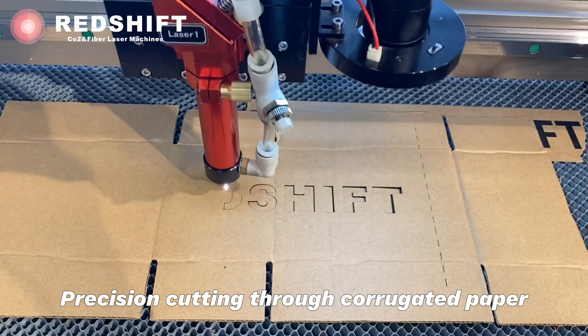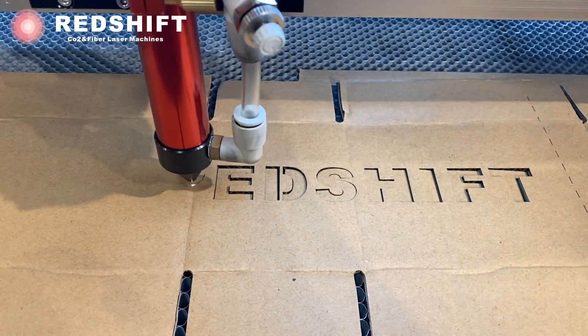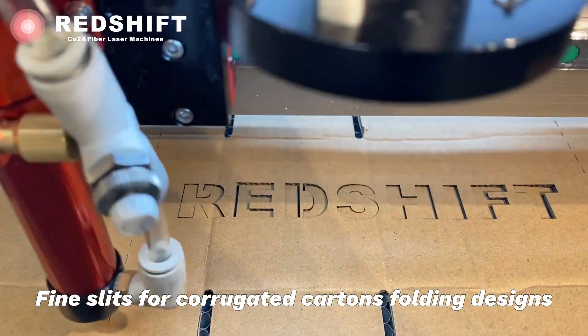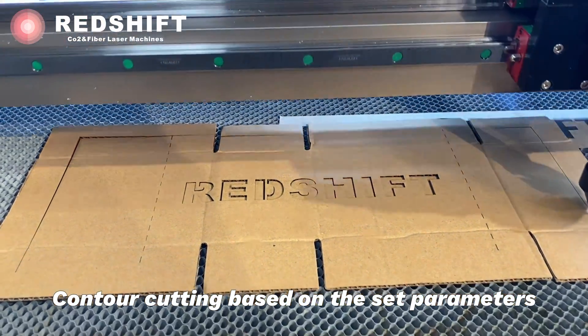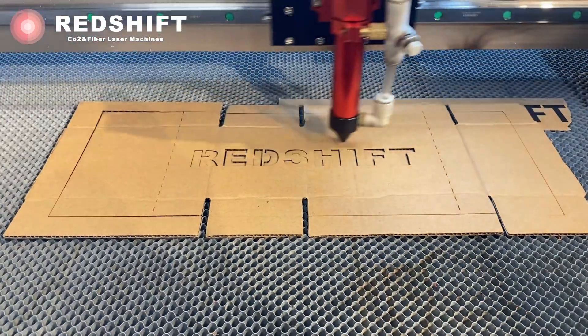As we can see, the laser cutting machine effortlessly creates intricate patterns and precise cuts on the corrugated cardboard. There is another fascinating aspect of laser cutting with corrugated cardboard — its ability to create fine slits.